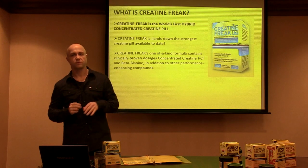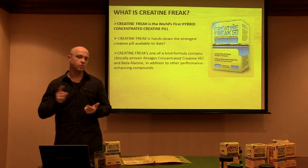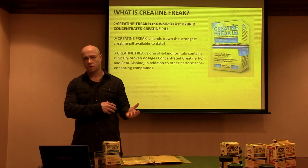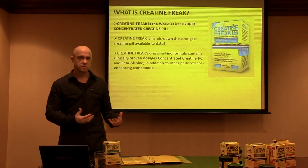Creatine hydrochloride is much more efficient and much more soluble, so you're never going to get any negative side effects — no bloating, no stomach distention, nothing like that. It's all going to be taken up right to the muscle so it can do its job: help you build more strength, increase protein synthesis, and increase cell volume.